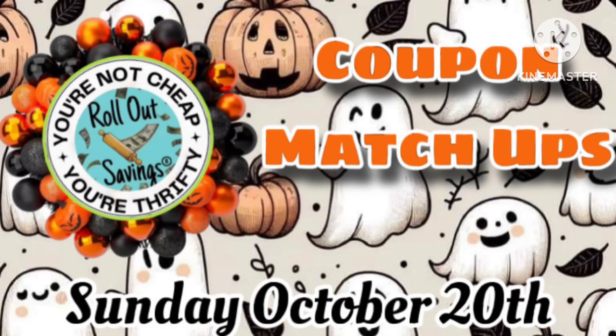Hey guys, it's Ange. I'm back with your coupon matchups for Sunday, October the 20th.